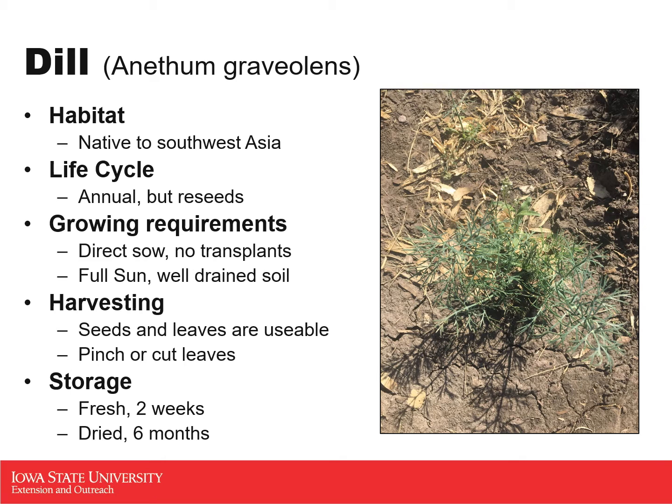Dill is an annual; however, it very often will reseed, especially when you just leave it and let it go to flower. This picture of a plant is actually a volunteer plant in one of our gardens — we have a fun little patch of dill that has just decided to spring up there because it reseeded last year. For growing dill, it does require full sun and well-drained soil.